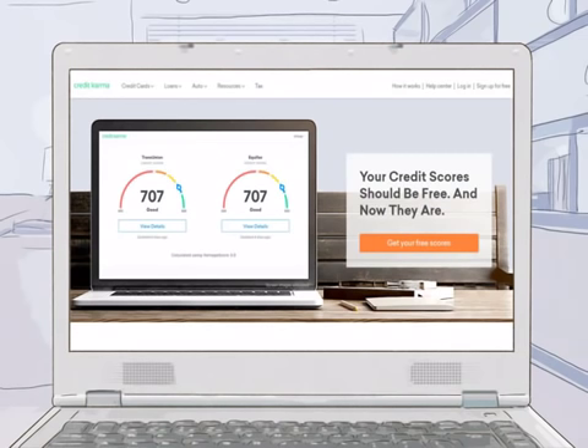Visit a website that offers credit scores for free. If you are unhappy with your score, work to improve it by paying your bills on time and reducing your debts.